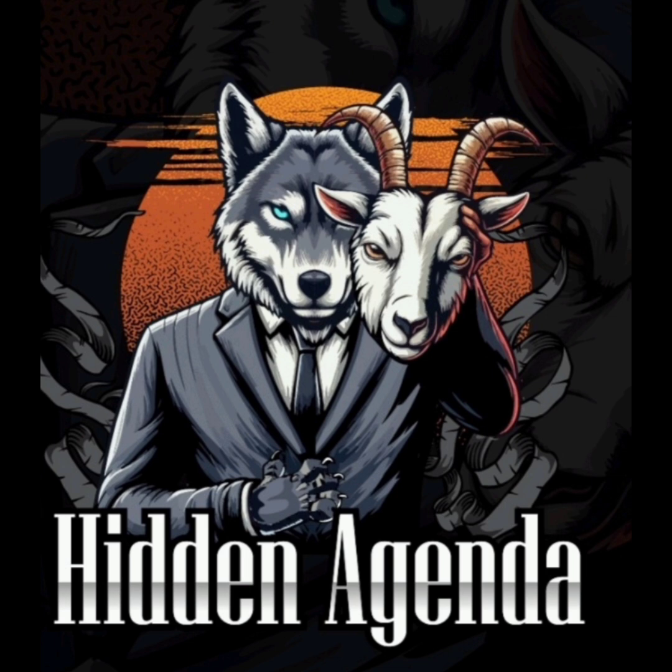So starting off with number one: seeds and clones. There are a lot of companies out here that sell seeds, and a lot of companies that sell clones, but you have to make sure that you pick the right ones that you want. Later on I can give you my top five seed companies and things like that.